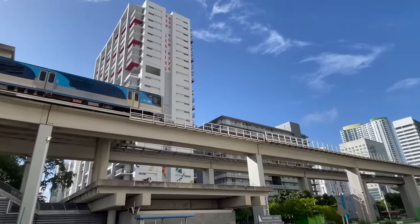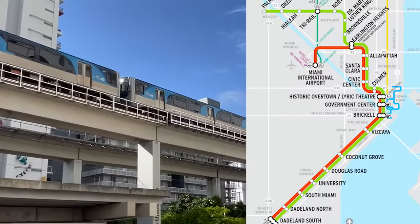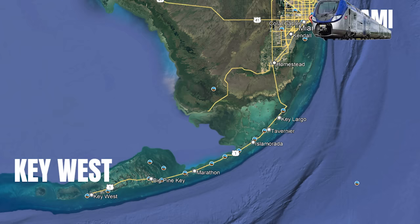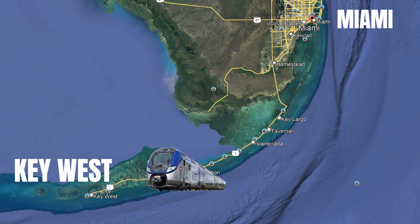Then you hop on the metro rail that takes you to the downtown Miami area. If you're using public transportation, do your research and homework. Make sure you know where you're going and which stop is yours, or you might end up in the middle of an unexpected pre-cruise adventure that was not part of the plan.